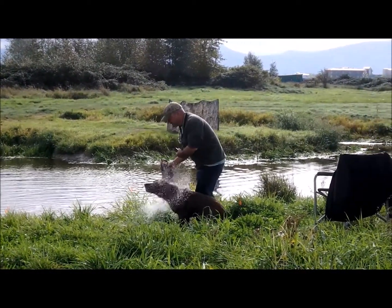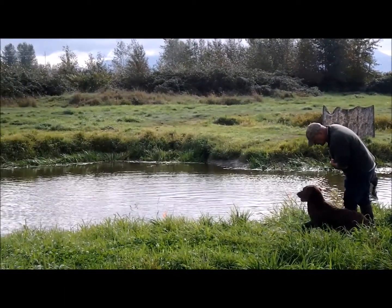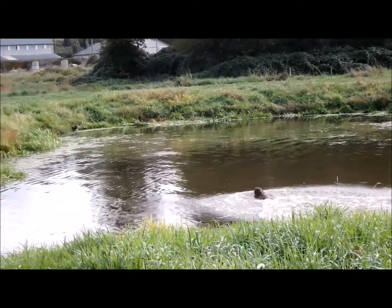You are allowed only one handle on any of the four land and water marks. Bank running not on the line to the fall, and water entry other than in a direct line from the handler, will not necessarily fail your dog but will severely downgrade his score.